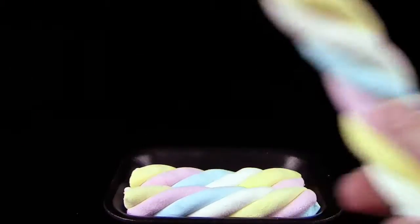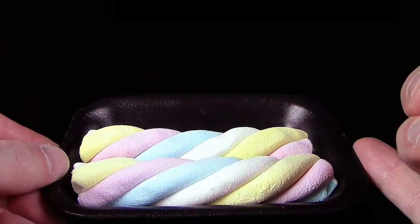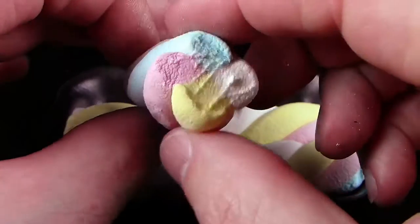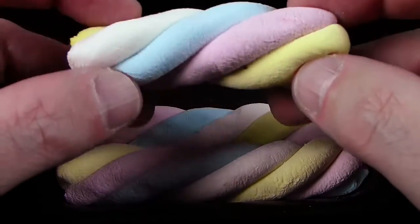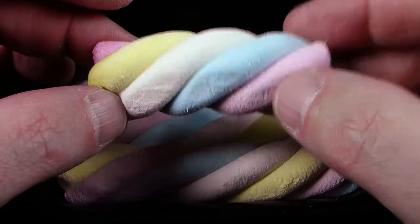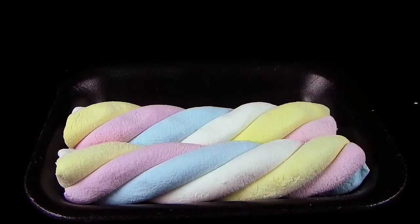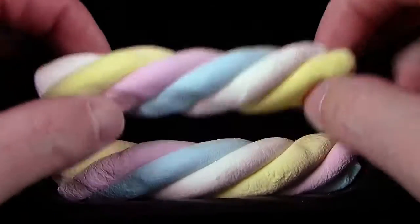Also ich beiß jetzt mal ab, lass mal gucken wie das schmeckt. Es ist tatsächlich der typische Mäusespeck. Aber es schmeckt schwächer als man das normalerweise kennt. Es schmeckt sehr sehr nach Vanille, nach dem Vanillearoma. Sehr sehr zuckrig, aber ein bisschen schwächer wie den typischen Speck, den man so bekommt. Also das Mundgefühl, wenn ihr das Zeug kaut oder lutscht, das ist einmalig - weltklasse. Es ist irrsinnig weich. Und wie schon gesagt, nicht zu süß - finde ich jetzt eigentlich fast einen Vorteil von den Dingern.